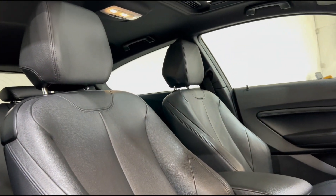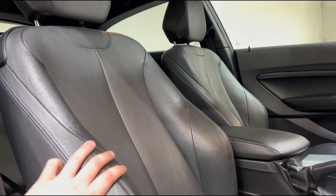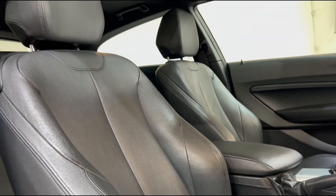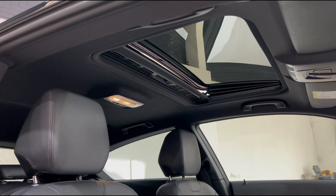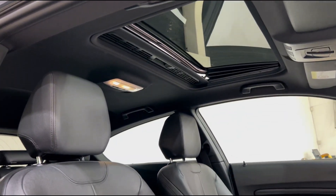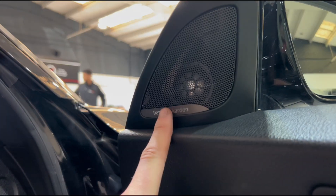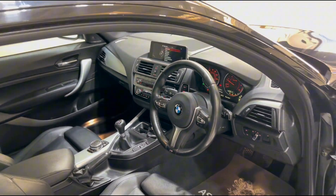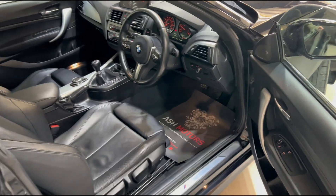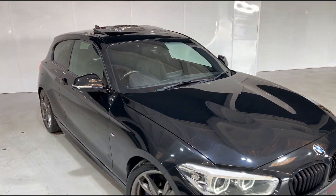Taking a look at the seats, we have the full leather M Performance seats which are very comfortable and certainly nice for those longer journeys. These are in very good condition throughout, nicely looked after. You'll also see we've got that panoramic sunroof up top, which is very rarely found on these cars. Another nice option is the wonderful BMW Harman Kardon sound system, which we have on this one series as well.